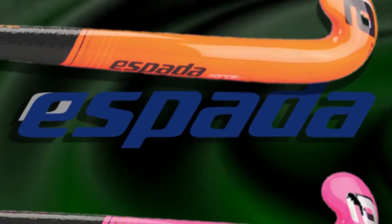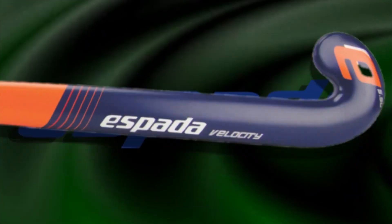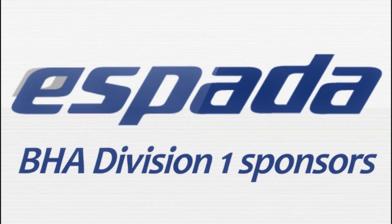Espada Sticks. Extreme and innovative. Unrivaled cutting-edge design, passion, technology and quality. Espada — the stick for your game. Available from Just Hockey and other selected sports outlets. Espada, BHA Division 1 sponsors.